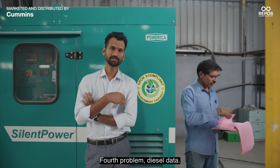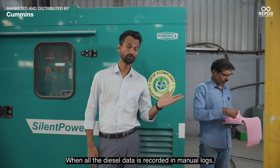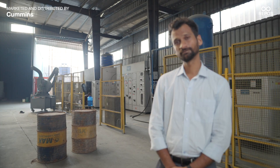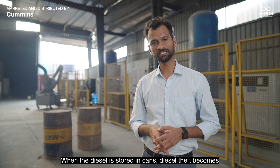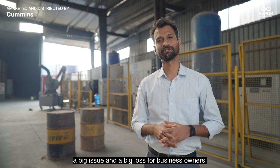The fourth problem: diesel data. When all the diesel data is recorded in manual logs, it becomes very difficult for business owners to have accurate fuel data. The fifth problem: diesel theft. When diesel is stored in cans, theft becomes a big issue and a big loss for business owners.